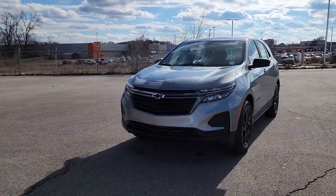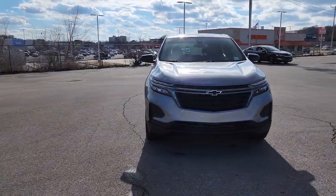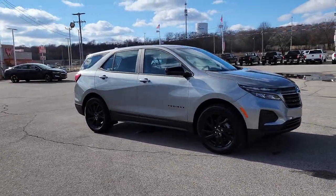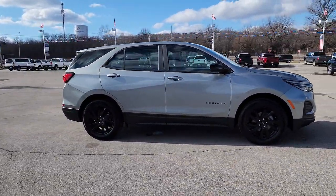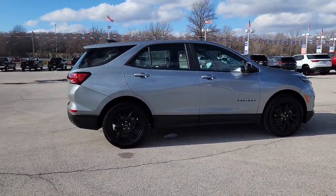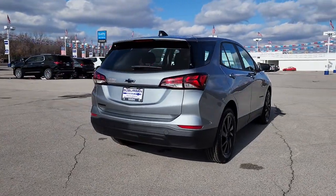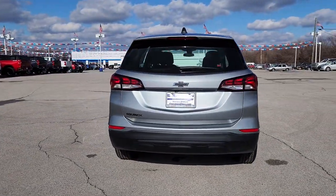You're gonna love the 2023 Chevrolet Equinox. The Equinox delivers advanced safety features, family-friendly passenger comfort, technology that keeps you connected and entertained, ample cargo space, and sculpted styling. The following are some of this vehicle's highlighted options: lane departure warning, keyless entry, satellite radio.